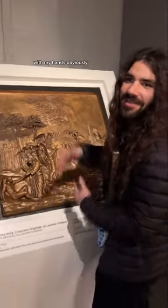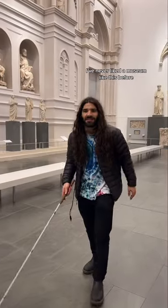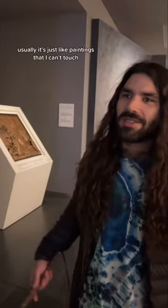I can see this with my hands — it can obviously be touched. This is amazing. I've never liked a museum like this before; usually it's just paintings I can't touch. Wait, there's more — how do they do this?